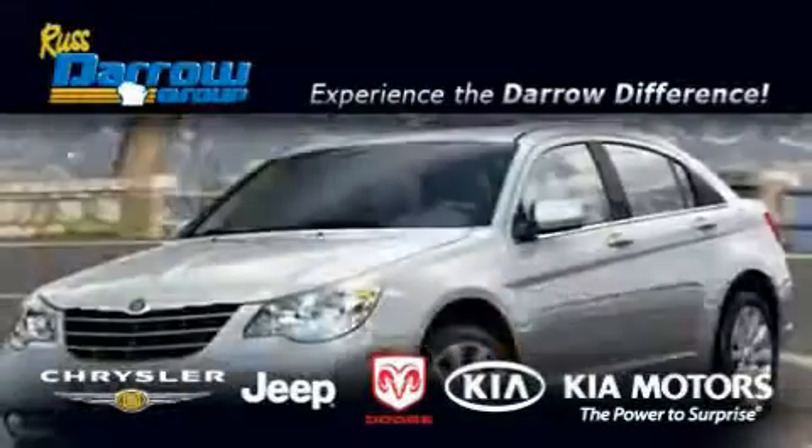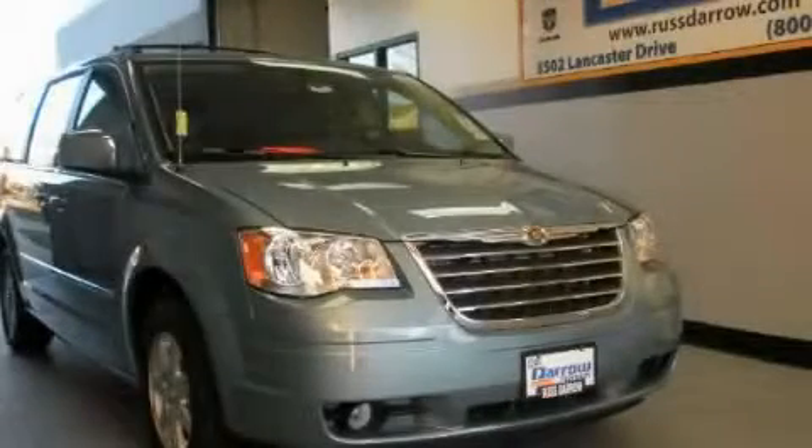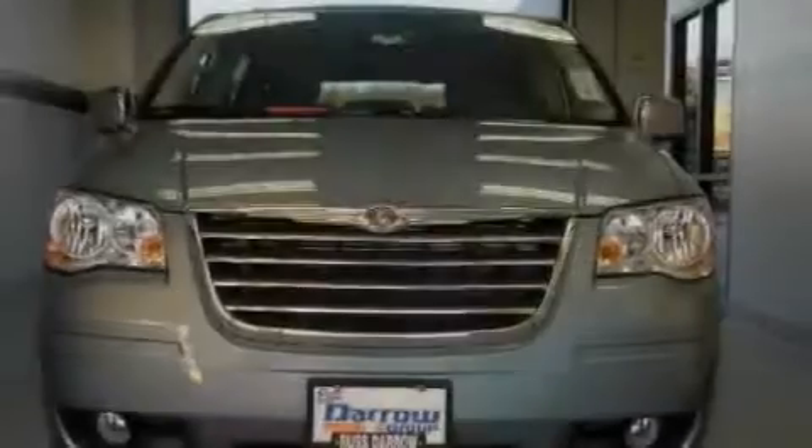Another fine vehicle offered by Rust-Aero Kia Chrysler Jeep Dodge Madison. This is a brand new 2010 Chrysler Town & Country, designed with features that accommodate.